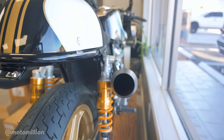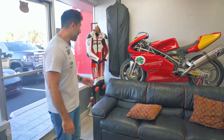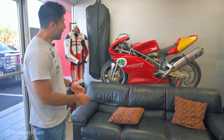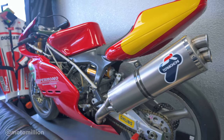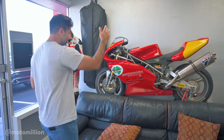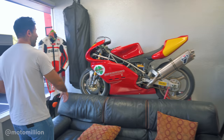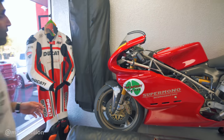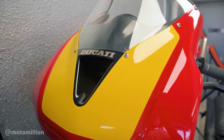One thing I want to show you that really resonates with modern world Ducatis is the Super Mono. This bike is extremely rare — it's one of 65 or 67, which is still a debated topic. This is a 1995, the last year they were made. Apparently two more were made between '95 and '97 but that's still unconfirmed. If you look at this bike, it's crazy — it's the first bike to have a carbon fiber subframe, carbon fiber rear sets, carbon fiber rear fender, front fender, airbox, and it was the first Ducati to have ram air. For its time, this bike was extremely ahead of its time.